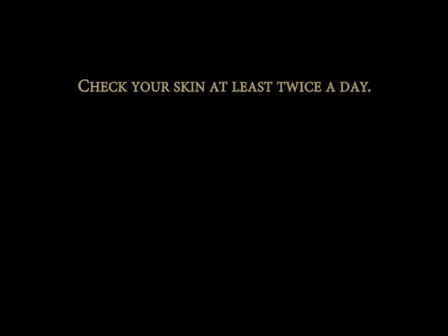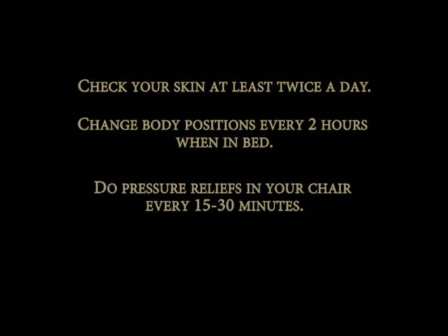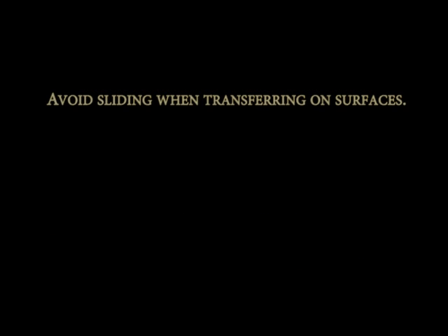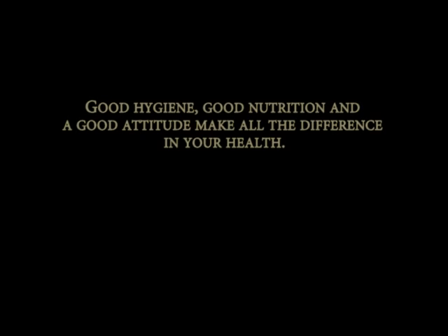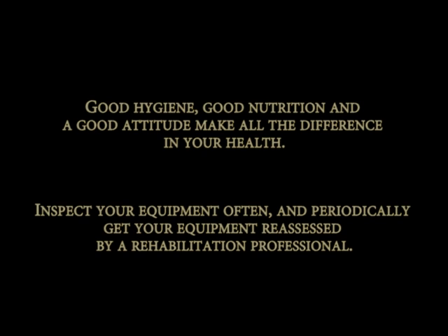Most importantly, remember that you should check your skin at least twice a day, change body positions every 2 hours when in bed, and do pressure reliefs in your chair every 15 to 30 minutes. Try to maintain good posture and avoid positions that allow you to slide or slump. Avoid sliding when transferring on surfaces, as this causes friction that can lead to skin abrasions. Smoking greatly increases your risk for pressure sores as well as many other health issues. As you age with your injury, you are more susceptible to pressure sores and skin breakdown. Good hygiene, nutrition, and attitude make all the difference in your health. Inspect your equipment often and periodically get your equipment reassessed by a rehabilitation professional.